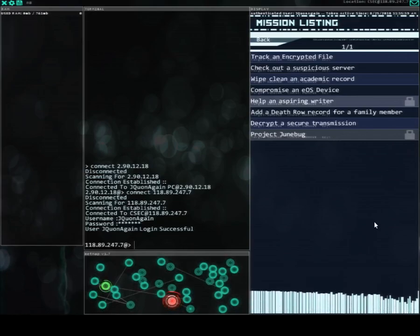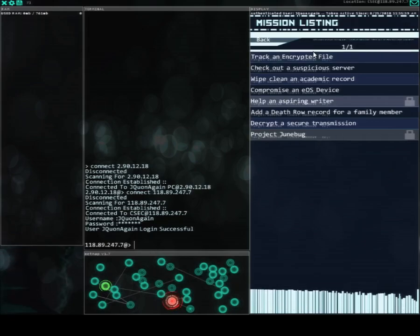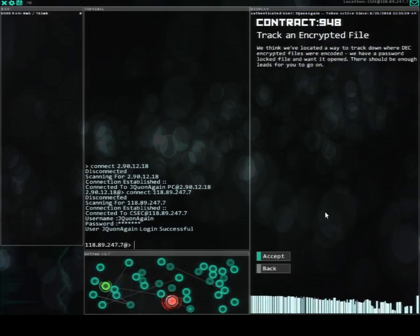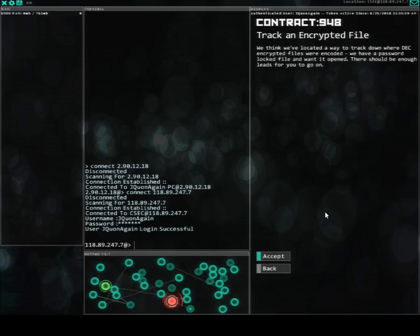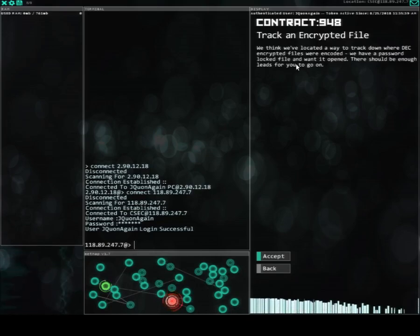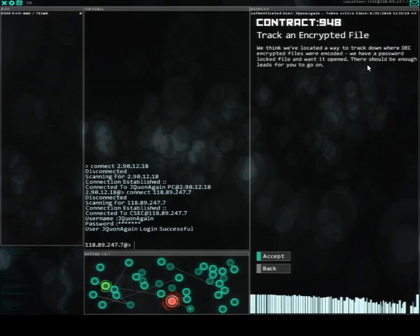Welcome back guys to another episode of Hacking It. Right now we're about to start a new contract called 'Track an Encrypted File.' As you guys remember, in one of the contracts we ended up getting the decryptor and encryptor, so now we're gonna check an encrypted file. We think we've located a way to track down where the encrypted files were encoded. We have a password-locked file and want to open it — there should be enough leads for you to go on.